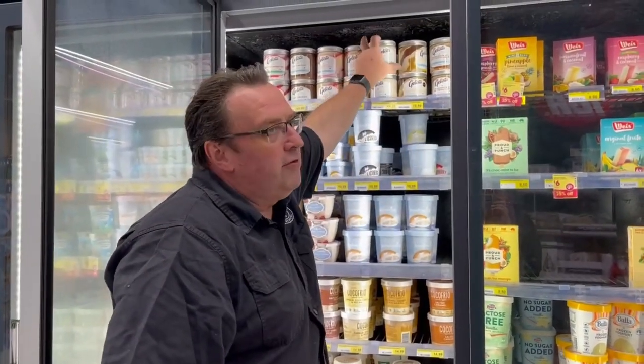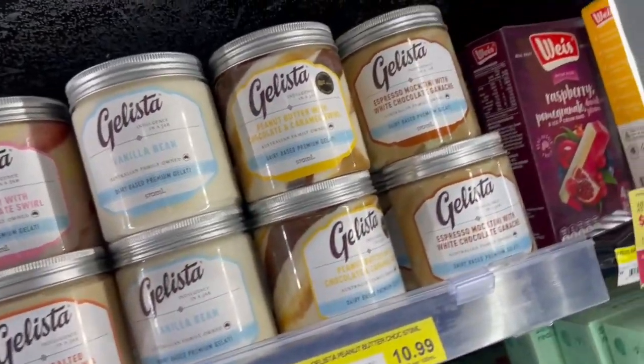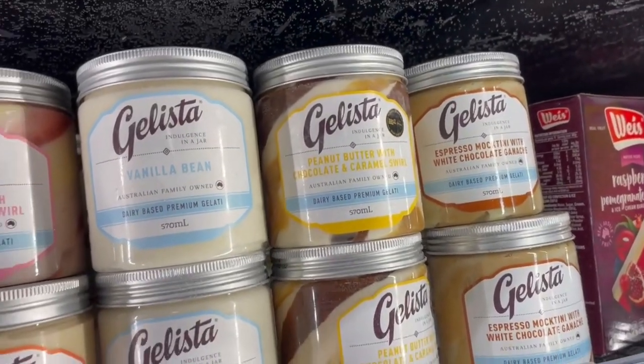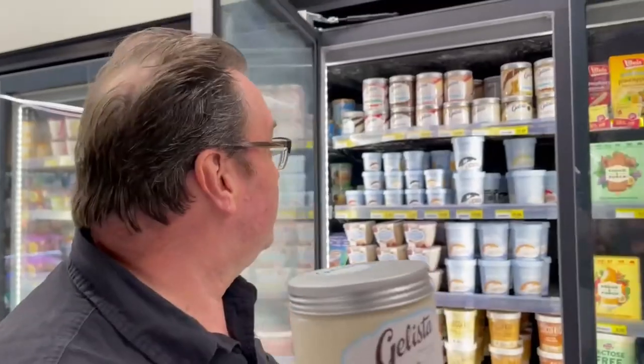And then finally you've got the classic see-through. This is Gelista — it almost looks like a mason jar. It's plastic, not glass, but again the idea is that it looks a little bit more high-end, a little bit more quality, and you can see what you're getting with a lot of these different products.